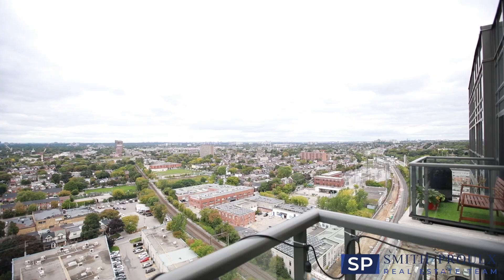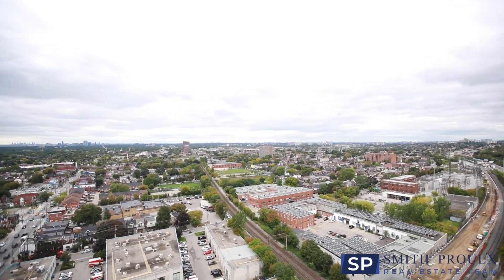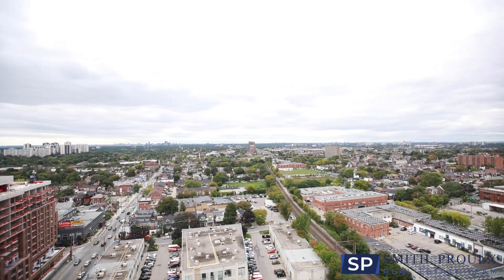One of my favorite features of this condo is the amazing unobstructed city view, perfect to watch a gorgeous sunset. Now I'm so excited to show you this condo, so let's have a look inside.